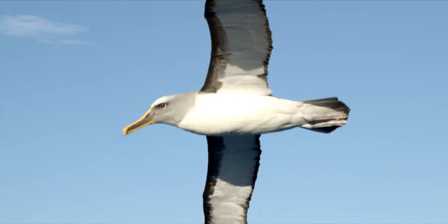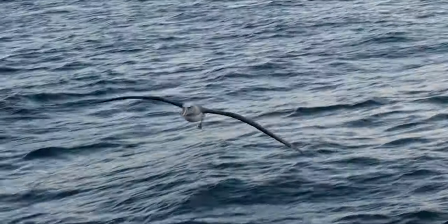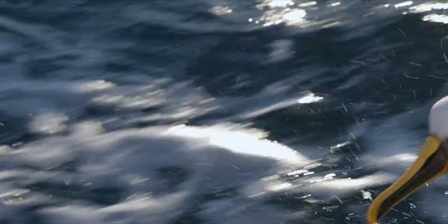Two subspecies exist: one breeding on the Snares and Solander Islands, and the other breeding on the Chatham Islands. While breeding, they can readily be found foraging in the waters off of mainland New Zealand.